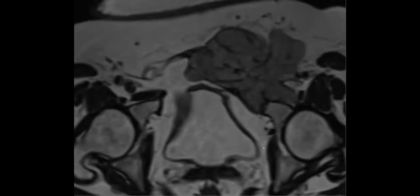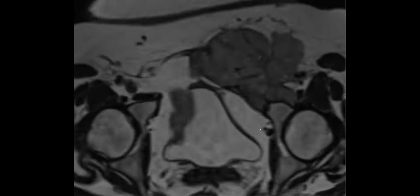Scar endometriomas are tricky because they can enhance — they elicit such a dense fibrous reaction that the fibrous tissue will have delayed enhancement. But it's usually really dark or has those T2 cystic spaces, not this kind of intermediate signal. Intermediate signal is much more alarming, especially with big bulky lymph nodes next to it.